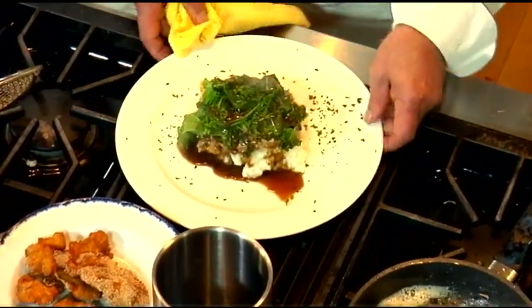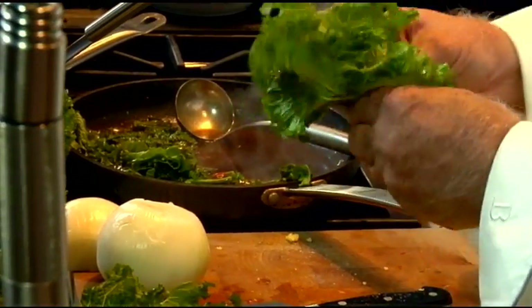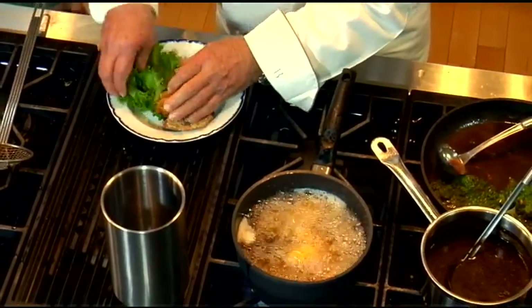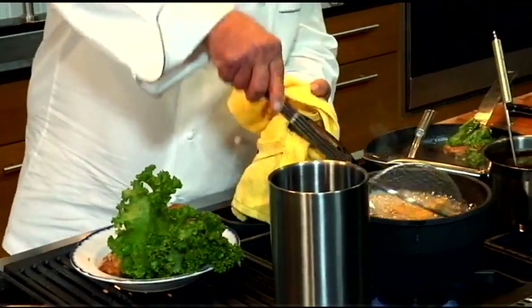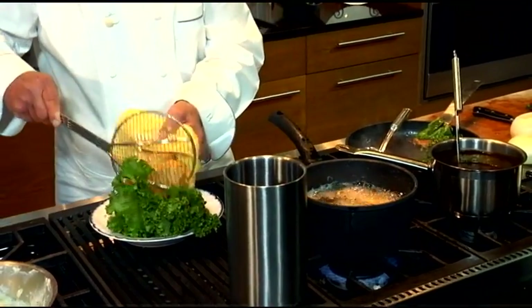Want to take this to the table while I finish the oysters? Sticking with the mustard greens, I'll put a little bit on the bottom, then a few more oysters on top. They're ready to go, and we're ready to eat. I'm hungry just smelling all of this food — I can't wait to dig in, especially for these oysters.